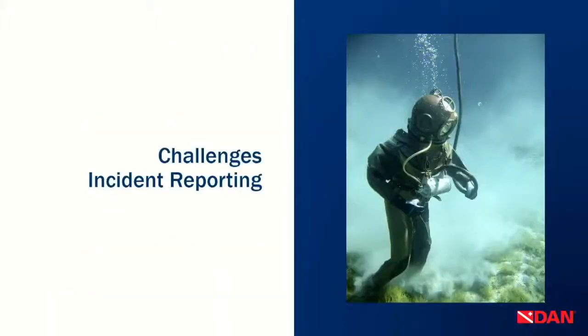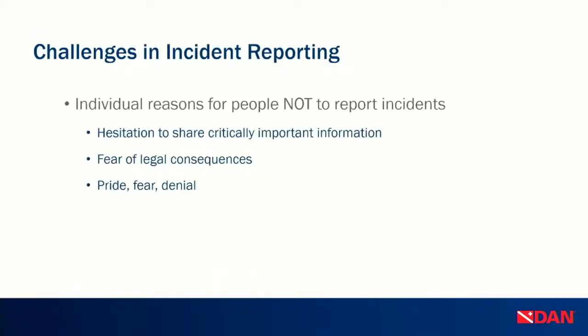These two cases should give you an idea of the challenges we are facing. The most important challenge is that people have individual reasons not to respond or not to report incidents — that might just be hesitation to share critical information. They want to share the incident but don't really want to share all the information that led to it. A lot of that has to do with fear of legal consequences, especially in the USA. Things like peer pressure, pride, fear, and denial also play into this — something we'll likely not change in the short run, but in the long run we hope to educate the diving community that it is okay to talk about things that go wrong.